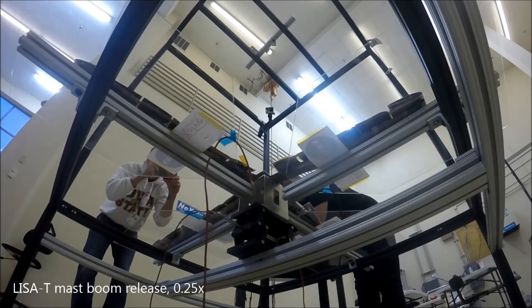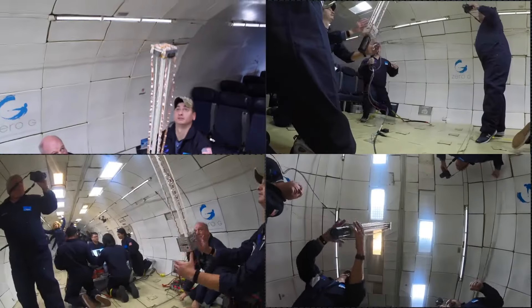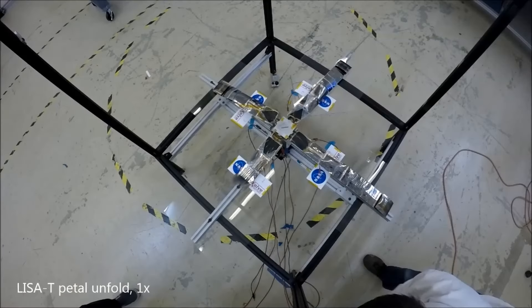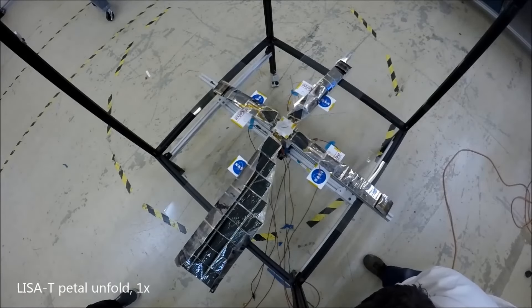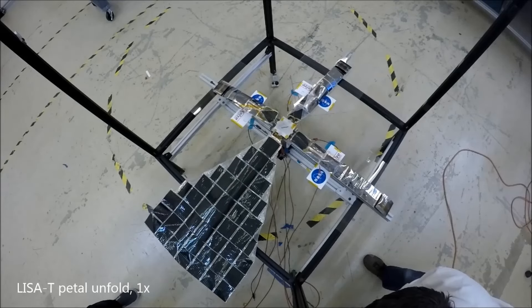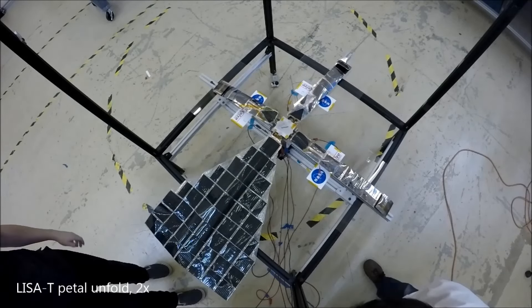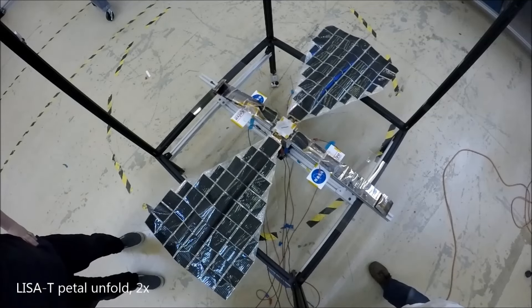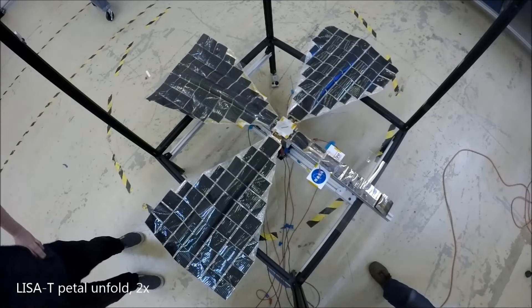A second burn mechanism is then activated to release each of the four solar panels, which are tightly folded atop these central booms. These panels are then actively unfolded by a shape memory alloy that is embedded on the back of the panels. After completely unfolding, the panels lock themselves into place and maintain their shape and structure for the duration of the mission.